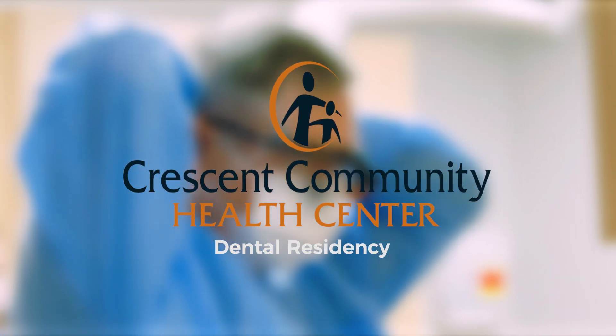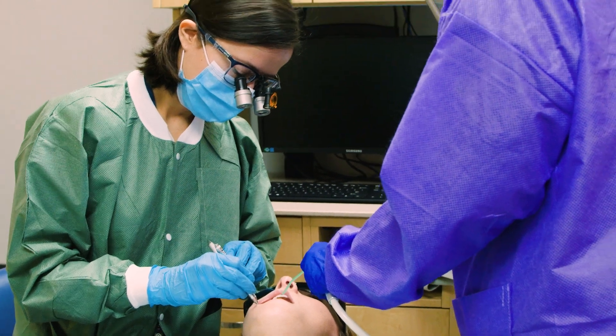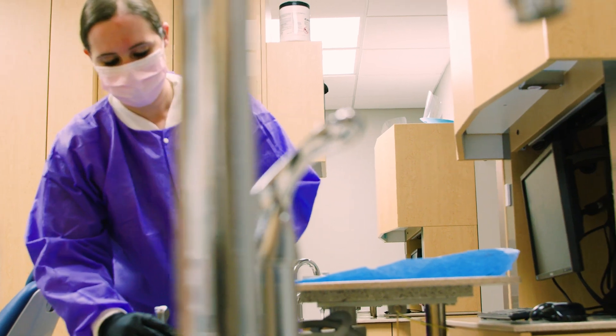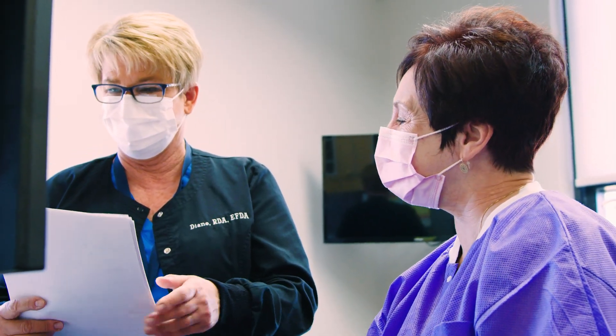At Crescent, residents will be working with experienced and highly skilled dentists to perform a wide array of dental procedures within the scope of general dentistry. Residents will be responsible for managing their own cases from start to finish — including diagnosis, treatment planning, and actual treatment of patients assigned to them under faculty guidance and supervision.